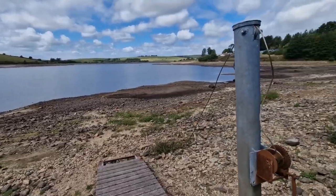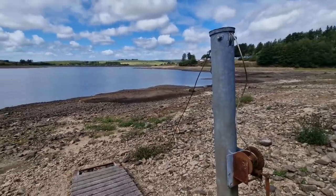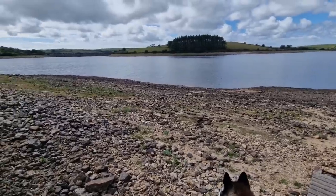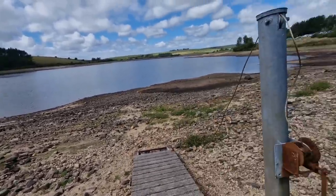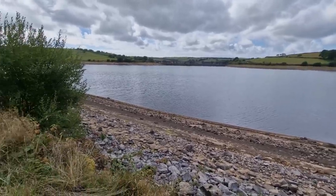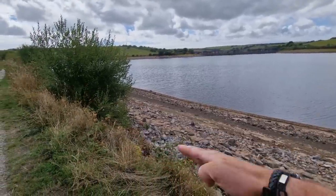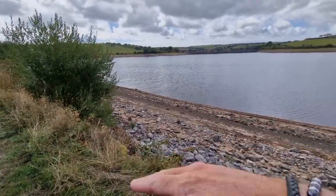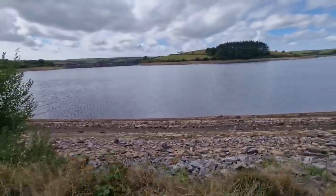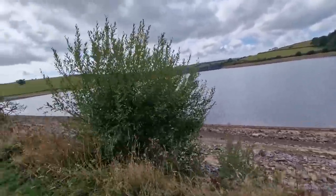That's gone out quite a bit. The water's gone. I didn't actually realise how much the lake went down as well — I thought it was just a flat lake, but that has gone down a hell of a lot. So yeah, that's a lot of water it's lost.